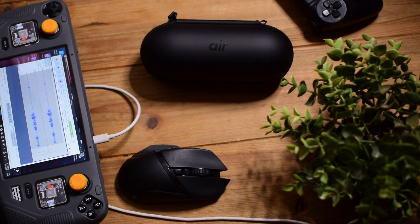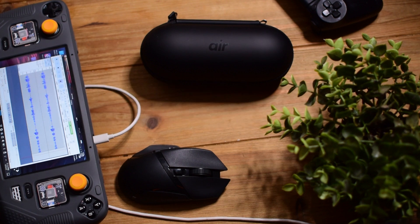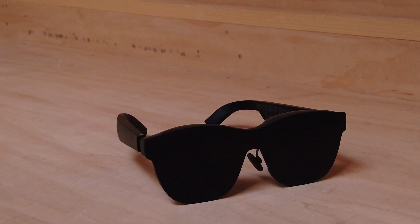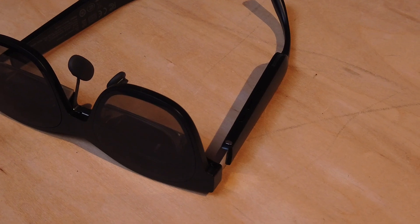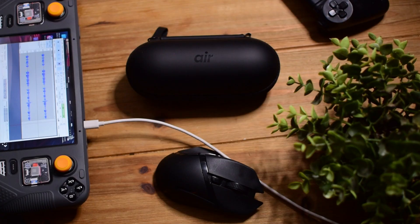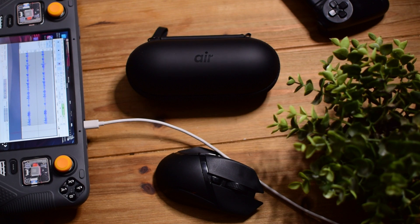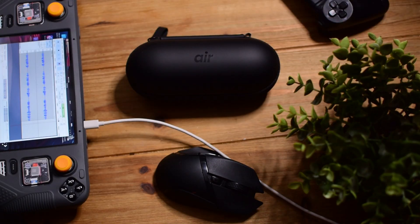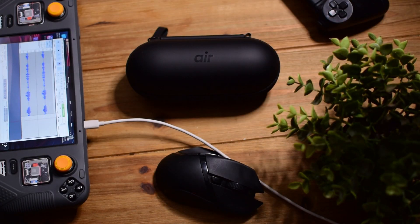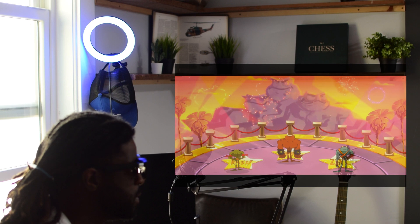Today we're taking a look at the xreal air AR glasses — they're glasses with very small HDMI monitors in the lenses. When you put them on, it displays a giant screen — in this case, 130 inches — which is pretty amazing when you think about how far technology has come. You used to have to wear giant goggles for this experience, but now it's in an everyday glasses format that doesn't draw too much attention.